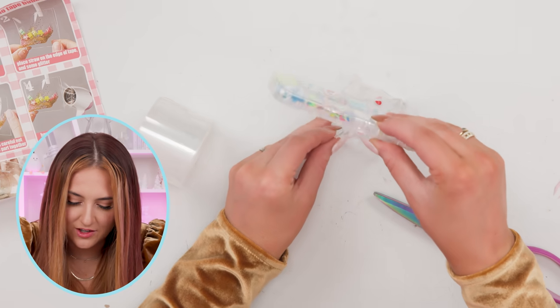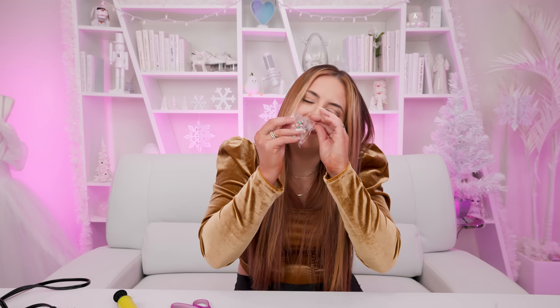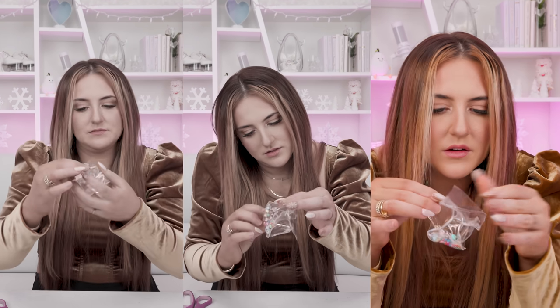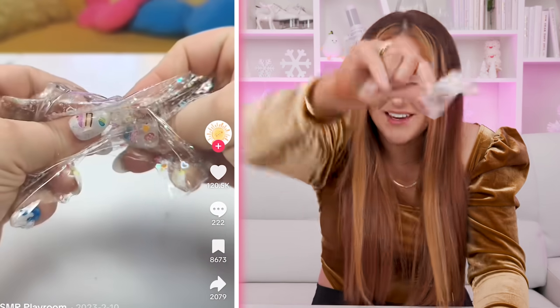Everything looks easier on TikTok than it actually is. We've got our tape box and now we fill it with glitter — let's go with the little hearts. Now for the top of our bubble. After we make the box, we peel off the plastic. That is easier said than done. Oh no — I think this one's done for. This just looks like the end result of theirs after they pop it.